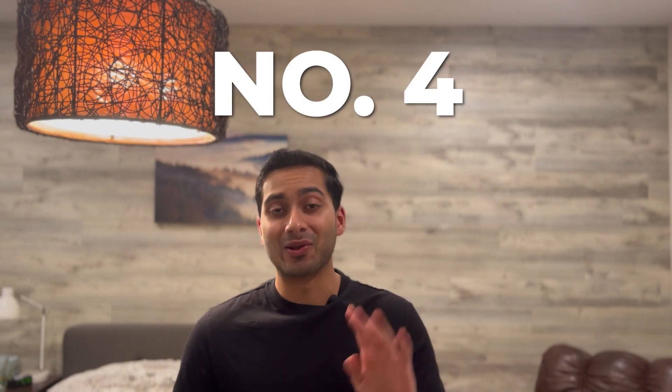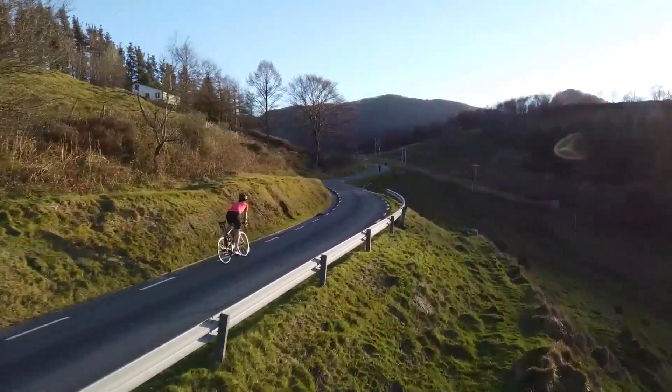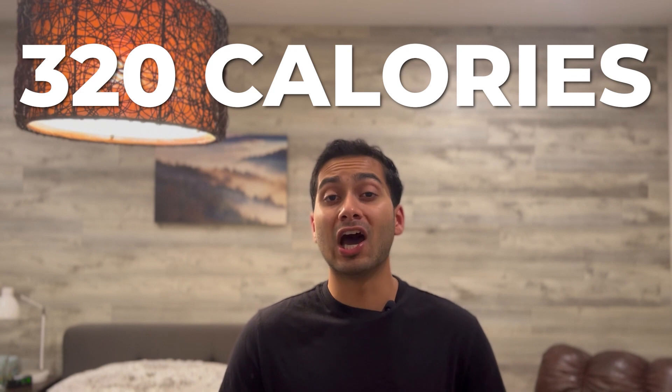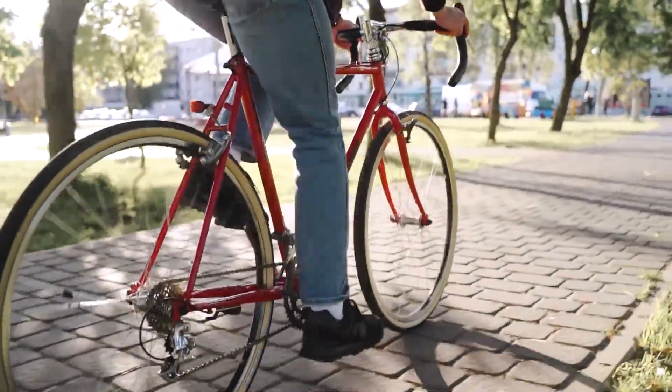Exercise number four on our list is cycling. You need a bicycle, but you can also get a stationary bike. You get to go outside, explore nature, and just be free. Cycling has an MET of around eight, so for the same 80-kilogram person doing 30 minutes of cycling, they would be burning 320 calories. This is calculated from a moderate pace, so going around your neighborhood at a moderate pace burns a pretty hefty amount of calories.